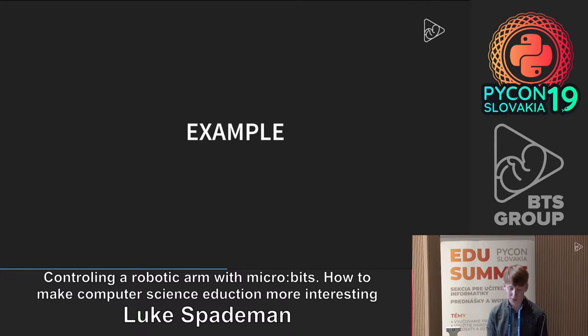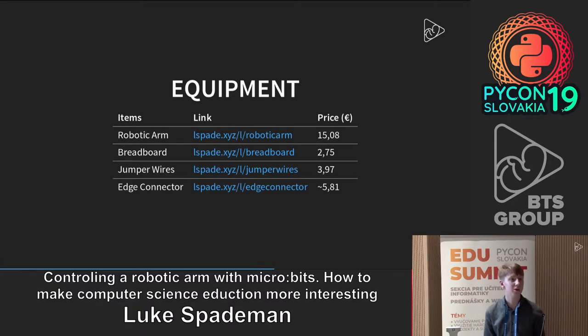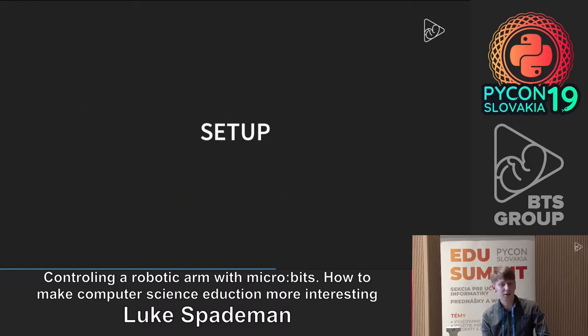Here's an example project you could make with a micro:bit. You need a robotic arm — which you can get from Banggood from China — a breadboard, some jumper wires, and an edge connector which you plug the micro:bit into. You also need some headers that you can plug the jumper wires into, to make it easier to use your micro:bit without soldering. It's fairly inexpensive overall, and of course you need a micro:bit and a USB cable to program it.